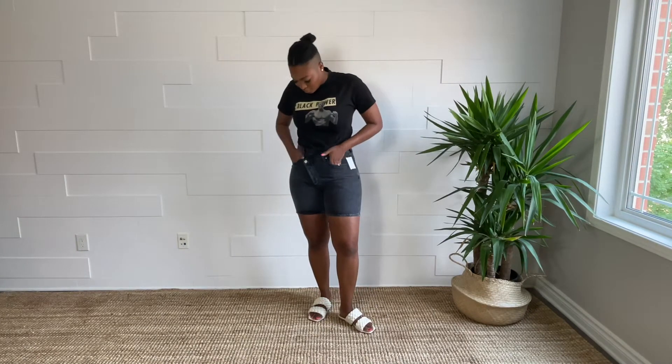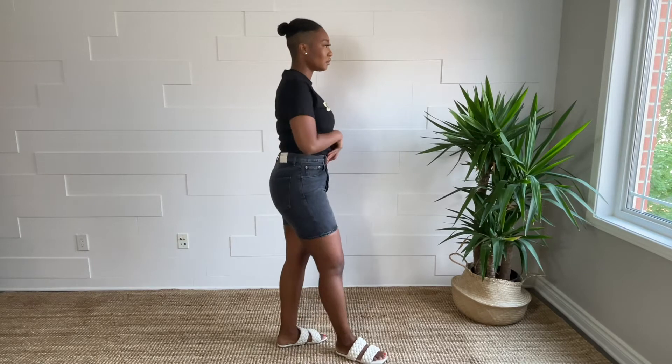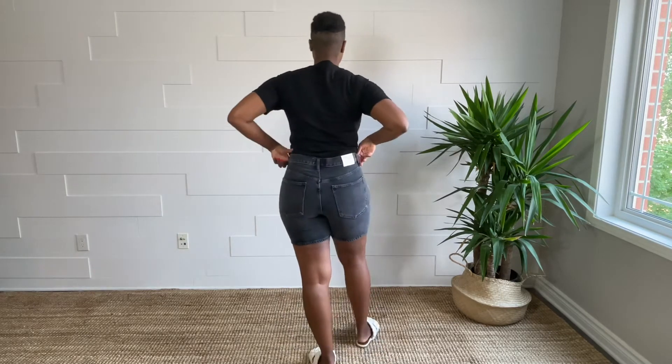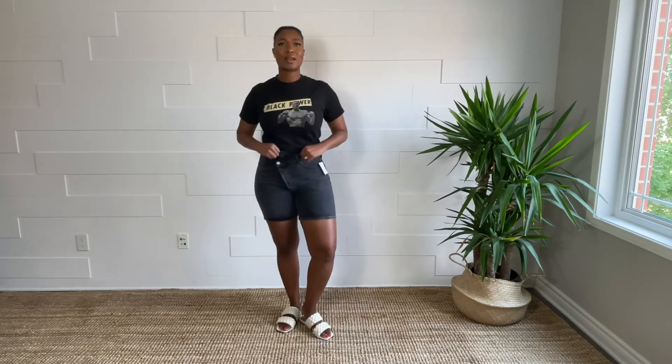At this point I know it's an obsession, but I had to get them in black as well. This is the Goldie denim crisscross shorts and I got them at Nordstrom, but this one is in a size 29. As you can tell it is tighter around my waist and thighs. I still like them and I'm going to keep them — I'm happy I got them in black.